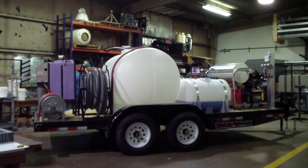It's a tandem axle trailer with four-wheel electric brakes, rated as a 10K trailer. It's a super heavy duty mobile pressure cleaning system.